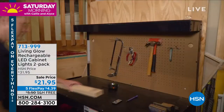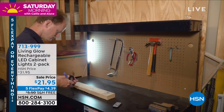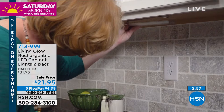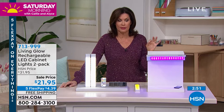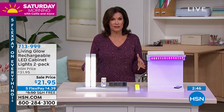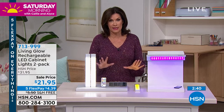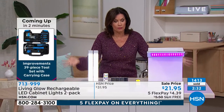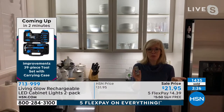Twenty-one ninety-five, five flex payments at four dollars and some change, with free shipping and handling. About 1,500 of you have already made this choice in the last couple of minutes — these things are flying. Don't miss them at this price, with the free shipping and the five flex payment. Buy multiples — you can put them anywhere you want, no wiring, no electrician needed, no tools.